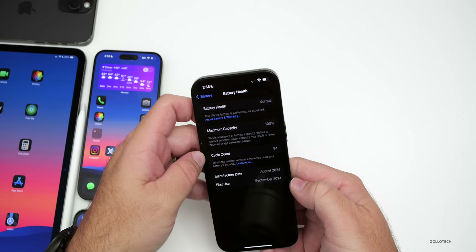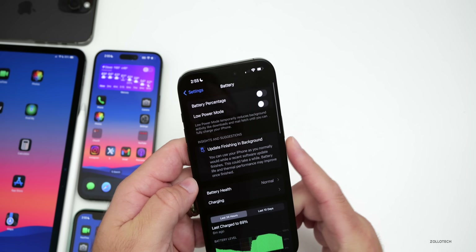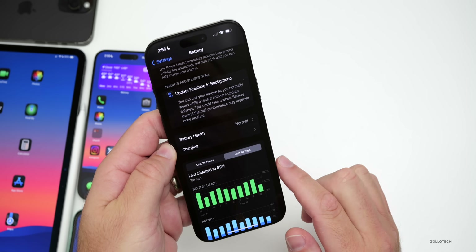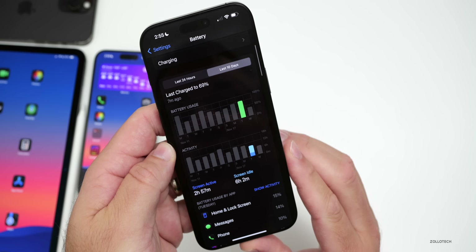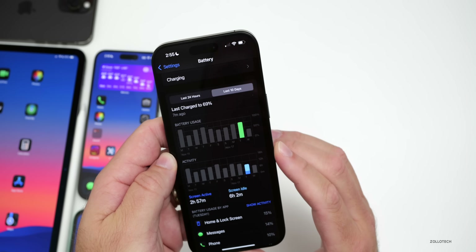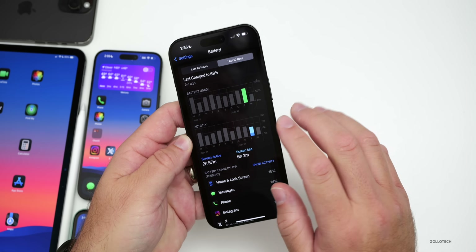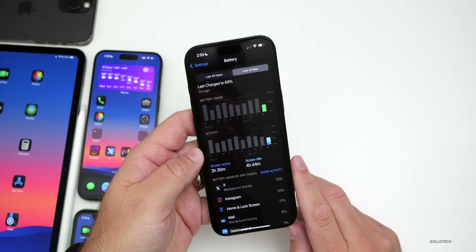Looking at battery in Settings, I'm at 54 cycles with 100% capacity, and it still shows the update finishing in the background. Over the last 10 days, beta 3 was pretty terrible on battery — two hours and 57 minutes of screen-on time, six hours and two minutes of screen-idle time, using 75% of battery, so about three to four hours before needing to charge. Hopefully this beta fixes it; we'll talk more about that in Saturday's weekend follow-up video.